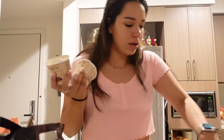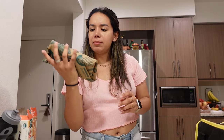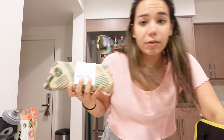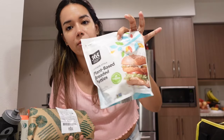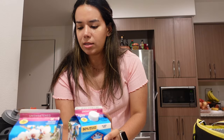We also got some vegan yogurt, tomatoes, strawberries, a chipotle beef burger for him, and then a chicken-style plant-based breaded patty for me — we're going to do burgers one day this week. And we got unsweetened vanilla almond milk.